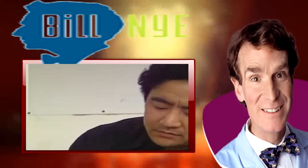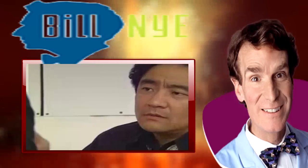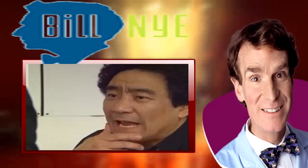Volcanic rock. And people say, why study volcanoes? Why bother? Why go to all this trouble?